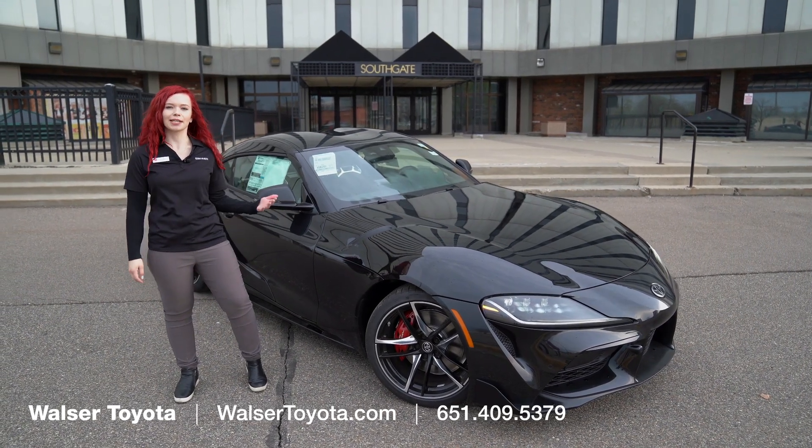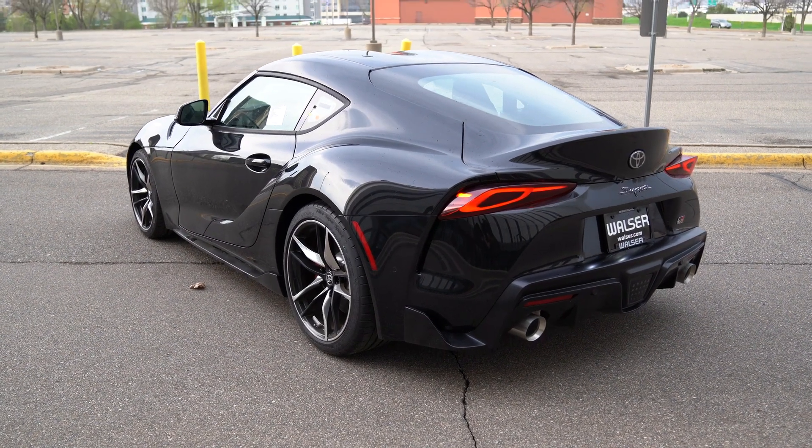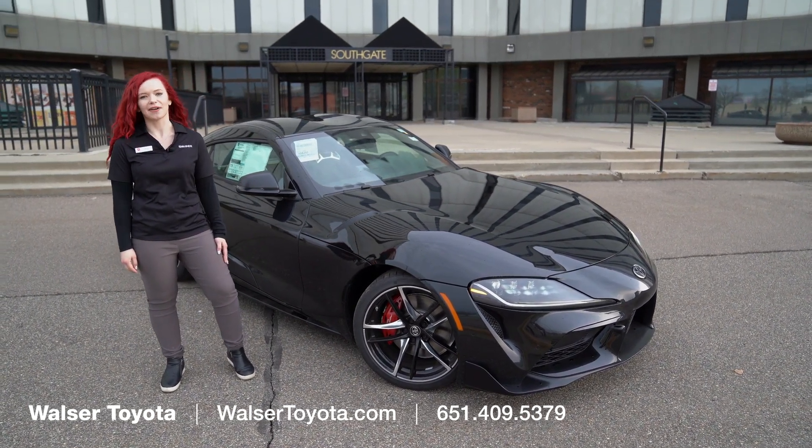Thanks for watching this walkthrough of the 2022 Toyota GR Supra 3.0 premium. If you have any questions about this vehicle, feel free to go to www.walzertoyota.com or stop in anytime — I would love to answer any questions you have.